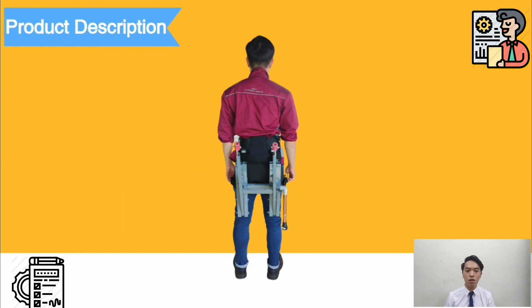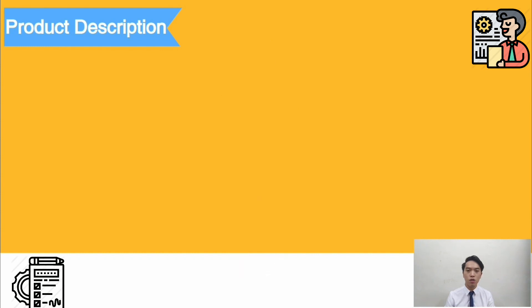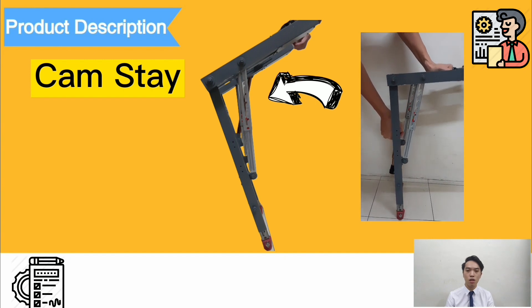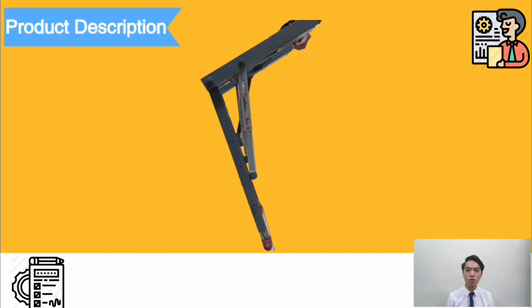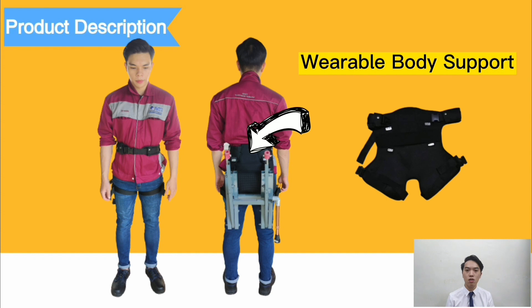The telescopic handle acts as an adjuster to adjust the seating angle. For the clamp stay, there are four clamp stays used in this product: two units located between the upper rod and lower rod to enable switching of the wearer's sitting angle, and the other two units at the bottom of the lower rod for height adjustment. Rubber stoppers provide frictional force to avoid slipping. Lastly, the wearable body support unit is attached on the upper rod to form a portable product.